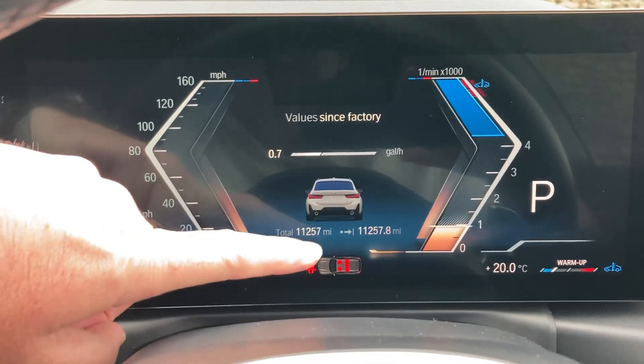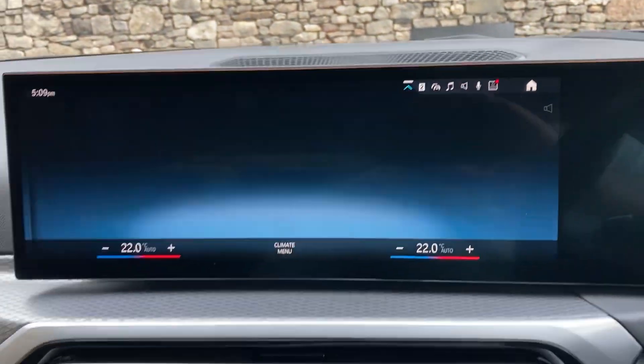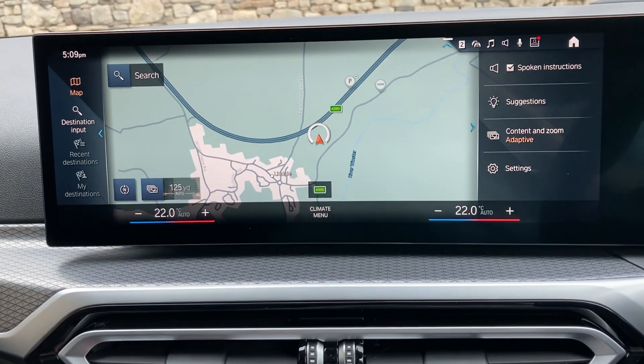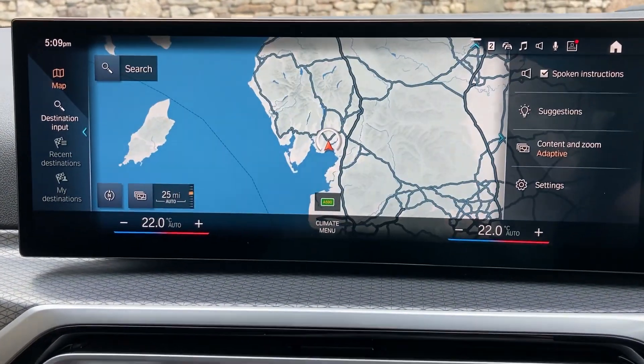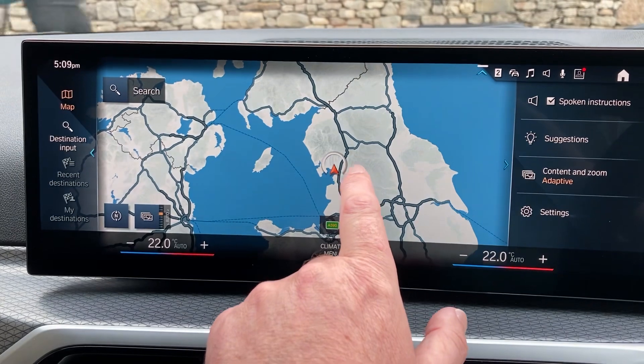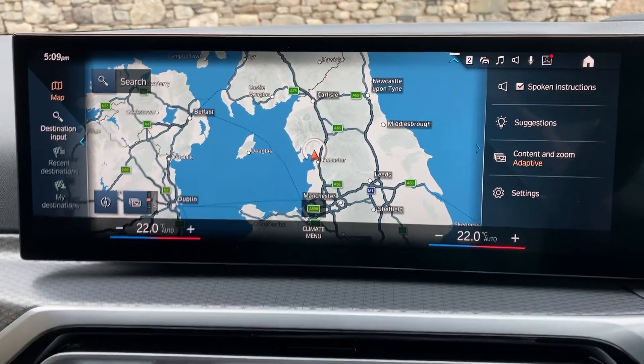The mileage is 11,257 miles. Satellite navigation is standard on this car — I'll just use that to show you where we're located. We're based up in Cumbria in the Lake District, about 10 minutes off junction 36 of the M6, just south of Windermere, so it's a beautiful part of the world.